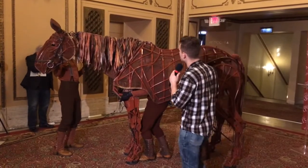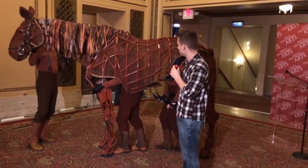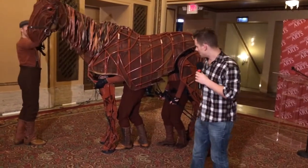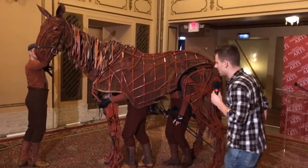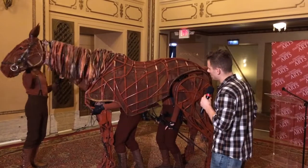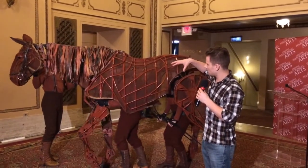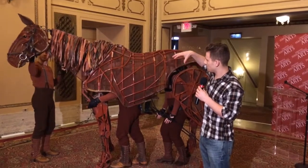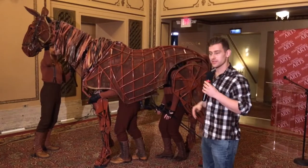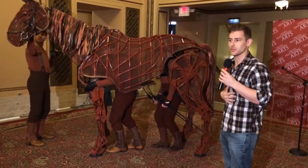The neck is connected here to the shoulders and the front of the horse where we have Adam. Adam is controlling the front two legs — he's in a position we call the heart. Adam's control is over these front two legs and also Joey's breathing. The body of Joey sits on top of Adam and hinges so that when Adam bends his legs and straightens his legs, the body of the horse will rise and fall, simulating the breath.